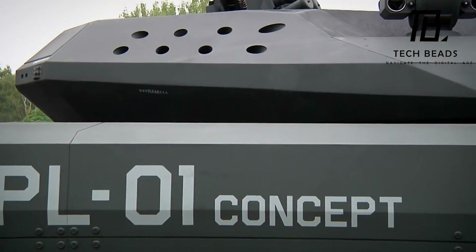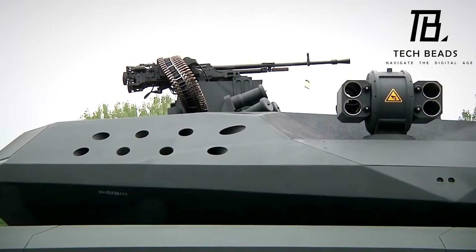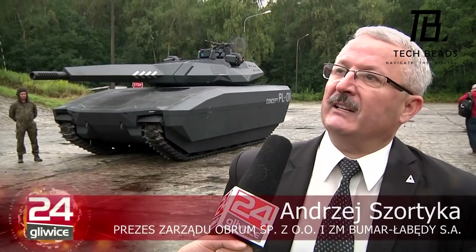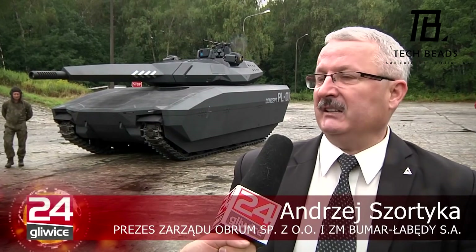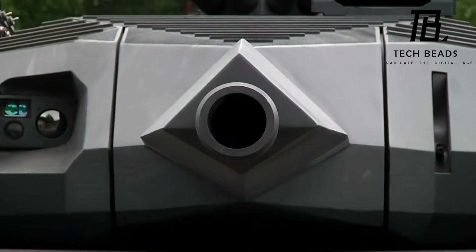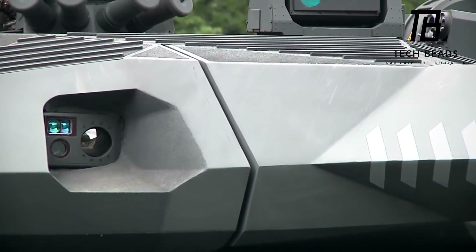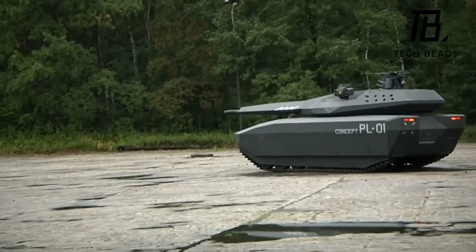However, there has been little news about the PL-01 since then, leaving many experts and media outlets to believe the project has failed. Interestingly, the PL-01 has made appearances in some video games like GTA Online and Armored Warfare. Do you think this tank could have been successful if it was further developed and brought to the market?